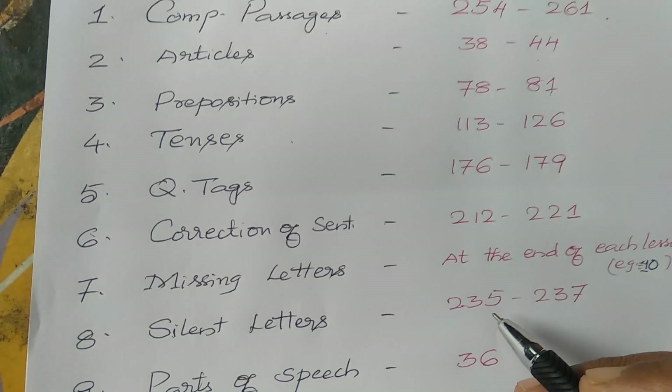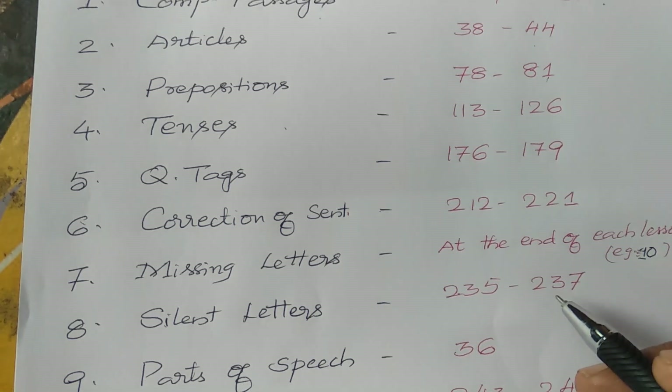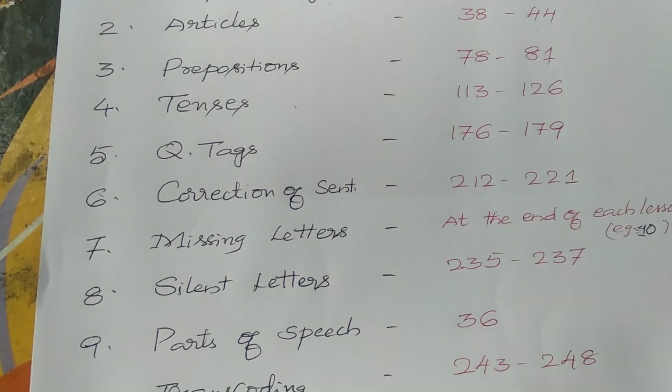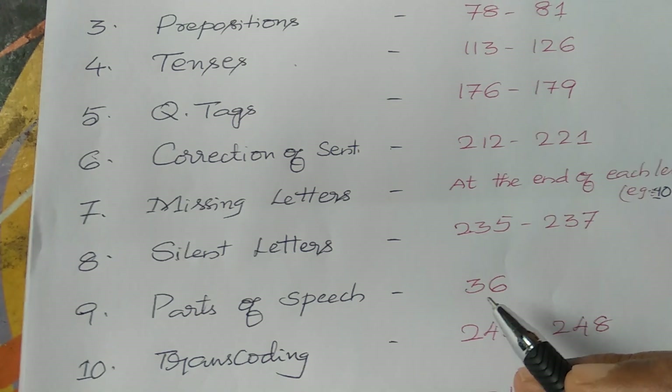Silent letters, page number 235 to 237 — some exercises are given, it is very important. Now, come to parts of speech, page number 36.